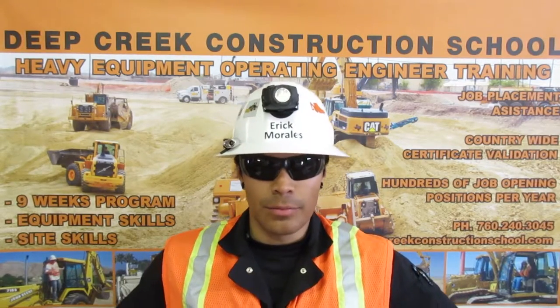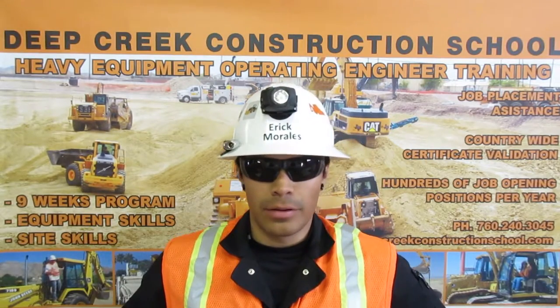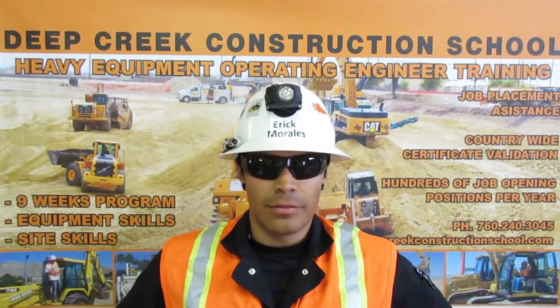I am Eric Morales from Novato, California. I'm a trained and certified heavy equipment operating engineer. This is my video resume.